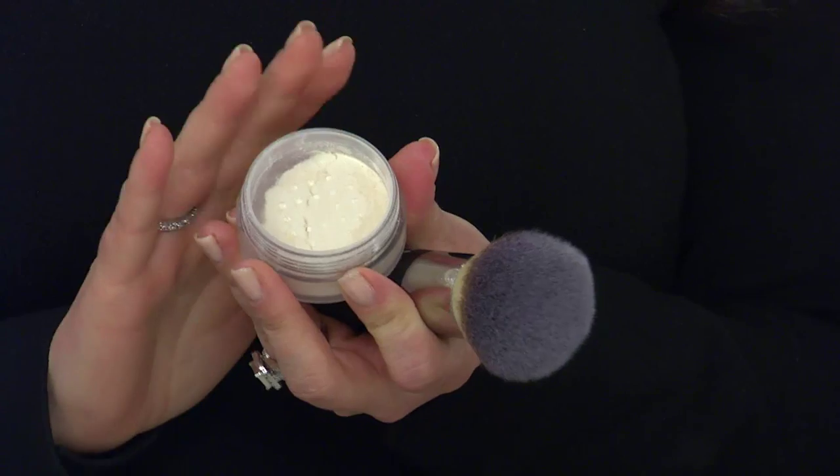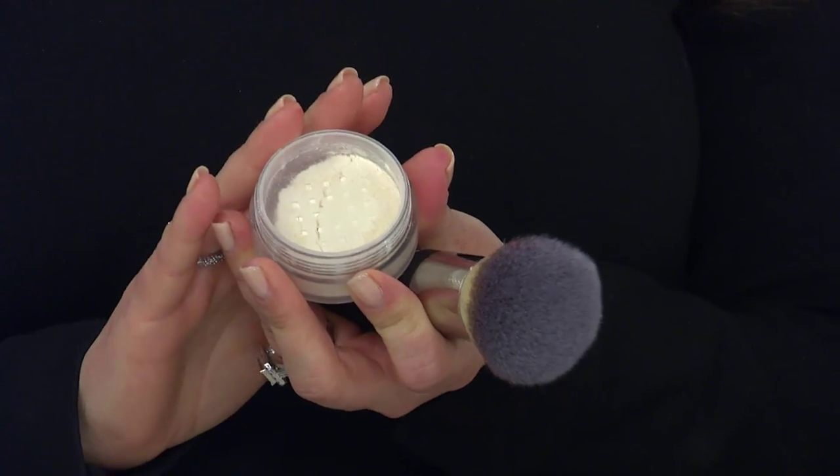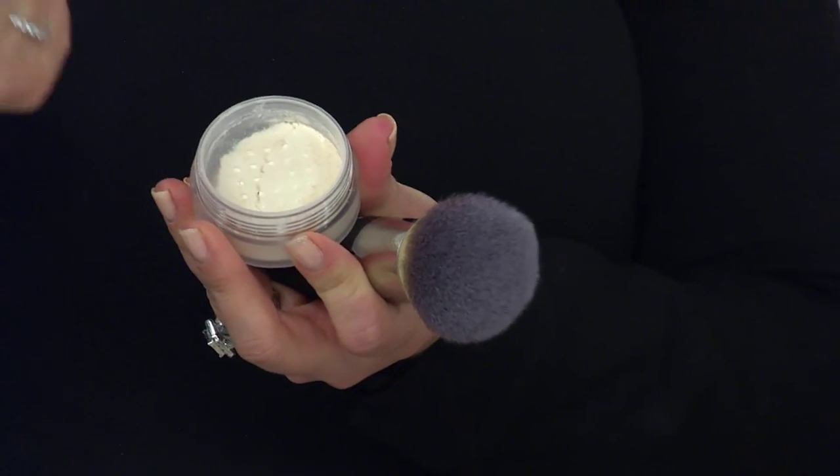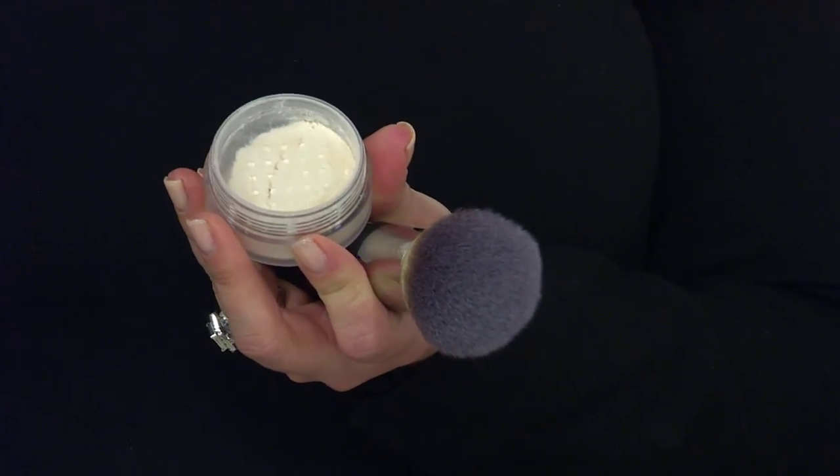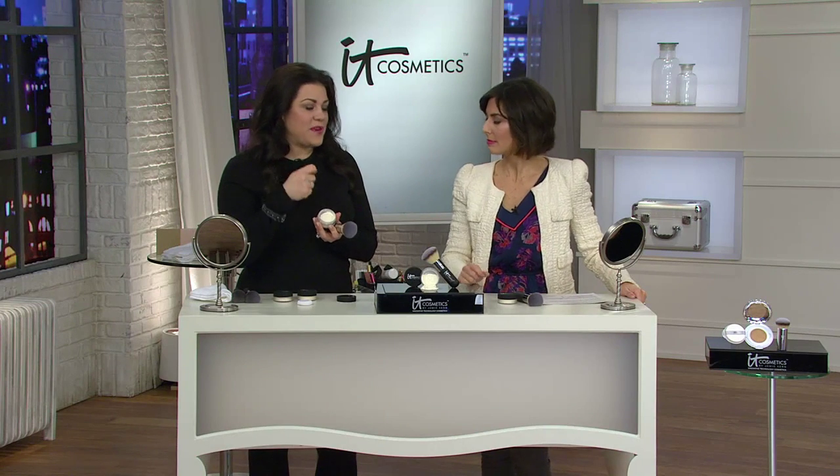Most HD powders on the market, most setting powders on the market, you apply them and they're full of talc, so they settle into your fine lines and wrinkles. They cling into your fine lines and wrinkles. This is infused with hydrolyzed collagen and hydrolyzed silk that instantly blur away your pores and blur away your fine lines and wrinkles.